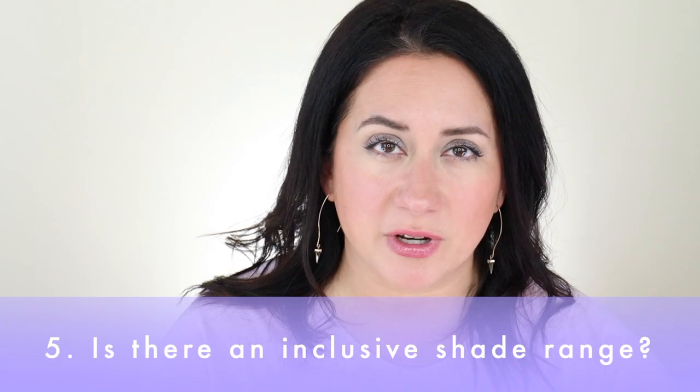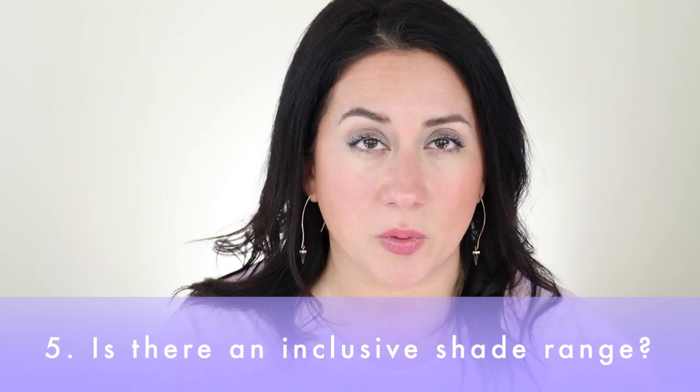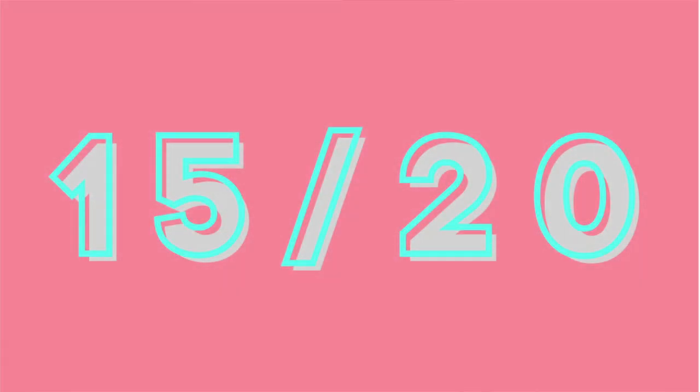The final question is shade range — is it inclusive? I think the 20 shades are great in terms of number, and in terms of what they actually look like. It's a broad range and the brand will help you shade match, which is really nice. The overall score on the scorecard was 15 out of 20.